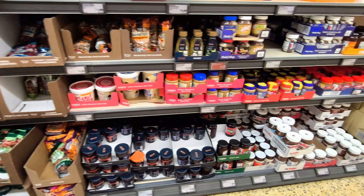Anyway, I hope you enjoyed our little tour. If you haven't seen the Netherlands Aldi video, have a look at that, and I'll see you on the next one. Bye for now.